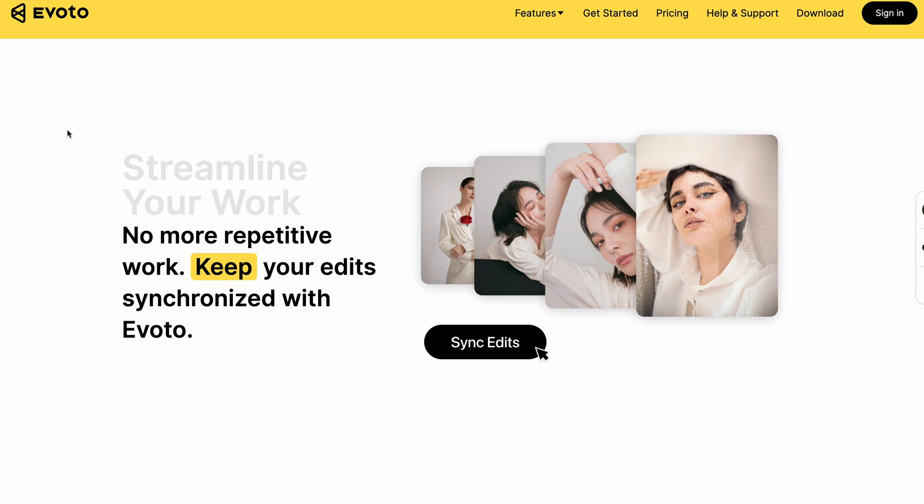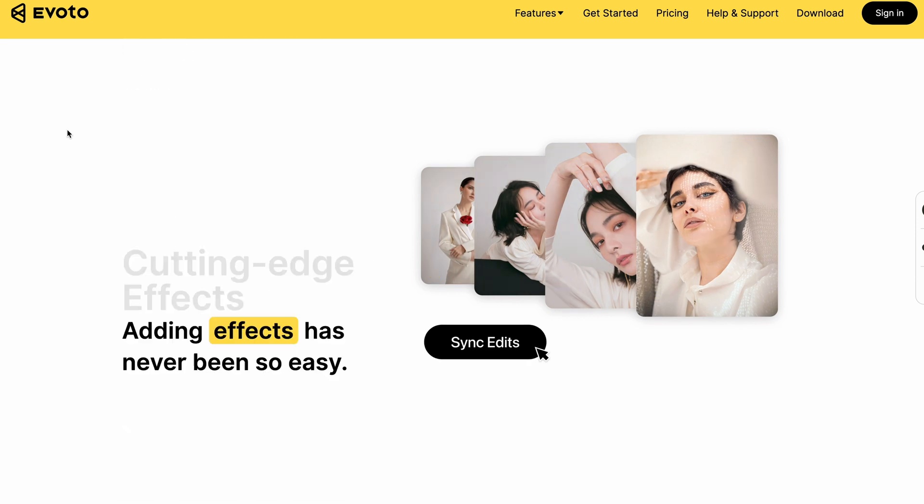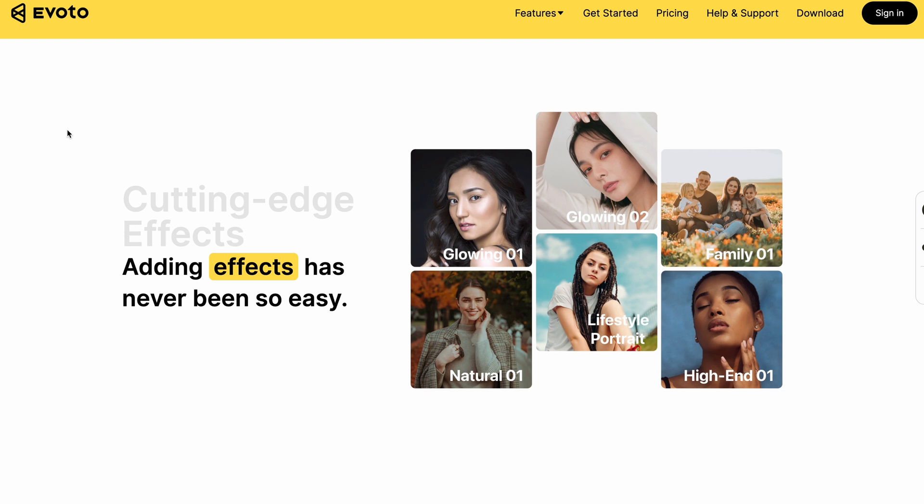What if in this video I can show you a powerful AI software that can retouch your portraits, your headshots, and batch edit your photos for you, giving you high-quality professional-looking photos as if retouched by a pro? I am talking about this new editing software Evoto AI — a super powerful photo editing software that uses AI to insanely speed up your editing workflow.